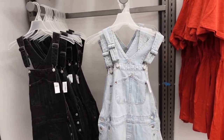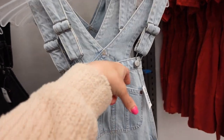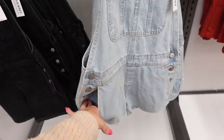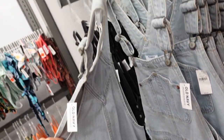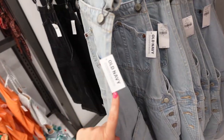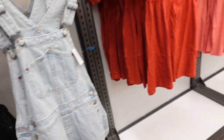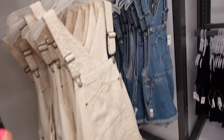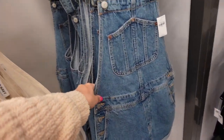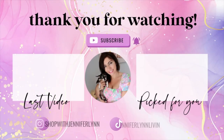Also seeing lots of new shortalls — squared neckline, adjustable straps, one bigger pocket with two sections, two side pockets below, raw hem at the bottom, and two pockets on the back. Comes in light chambray, black with rolled cuff, beige with raw hem, and midtone with roll up. They're $49.99.